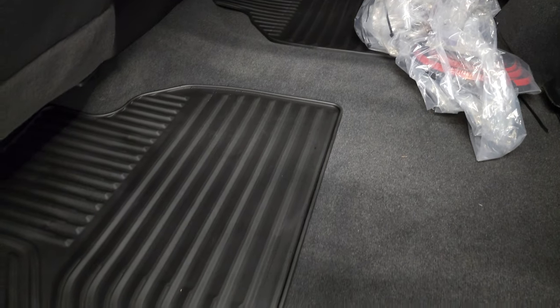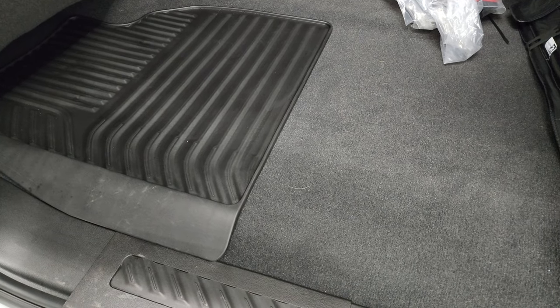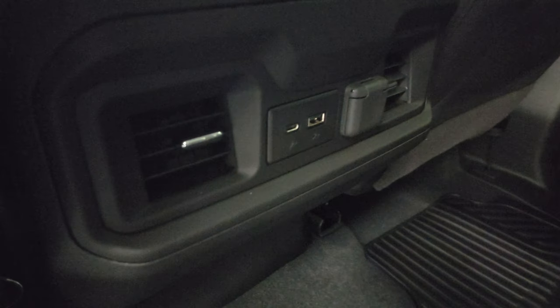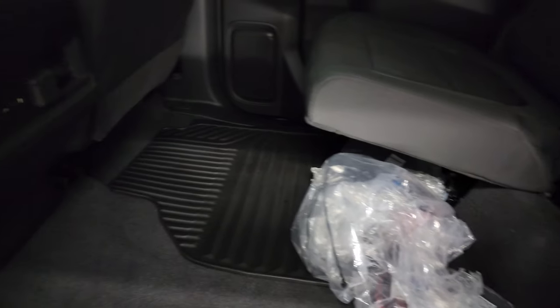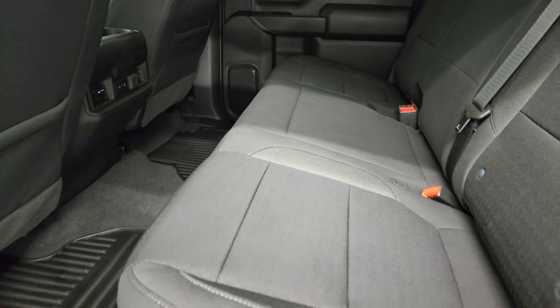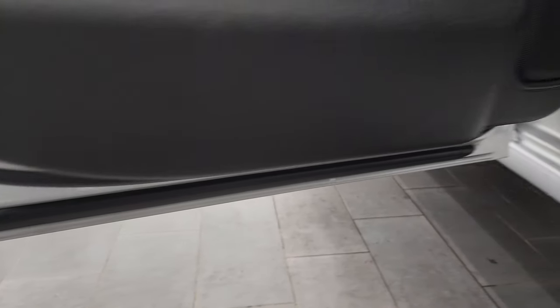Back storage area — floor is really flat, so that's really nice. You do get the factory all-weather floor mats back here. Another USB and USB-C. Looks like some additional trailer wiring stuff back here, and then a 12-volt power point as well. Those seats go down like so. You do get the child safety locks on the back doors and the bottoms of the doors all look really good.